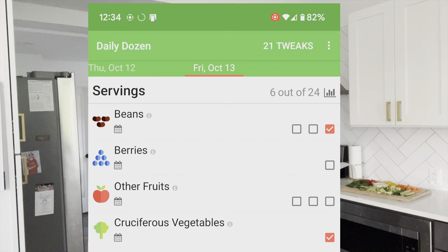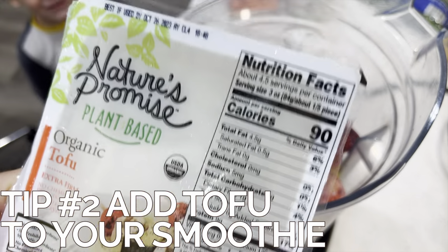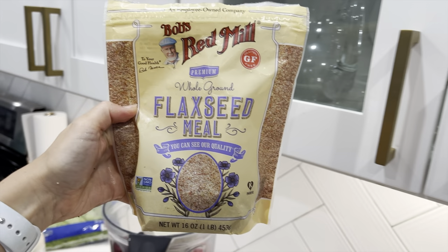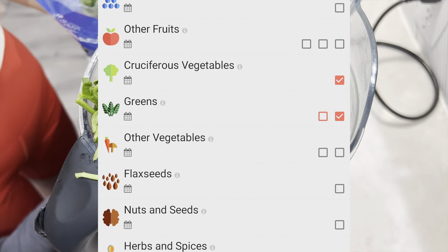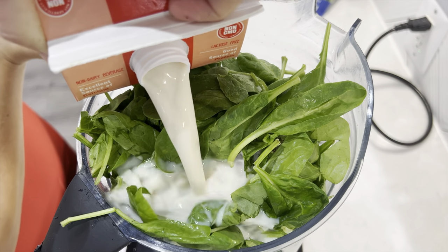The daily dozen includes three servings of beans, so you need to be thinking about adding beans to your breakfast, lunch, and dinner. Tip number two is adding tofu to your smoothie — it makes the smoothie so creamy and delicious. Flaxseed is key for daily dozen smoothies. We'll also add in some spinach to knock off another daily dozen point with the leafy greens. I add sweetened soy milk because it keeps it a little sweeter for my kids.